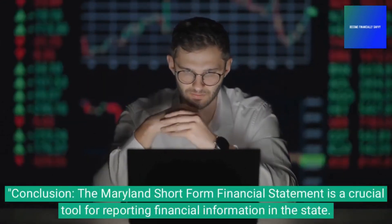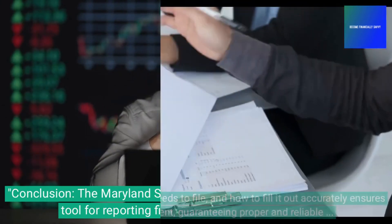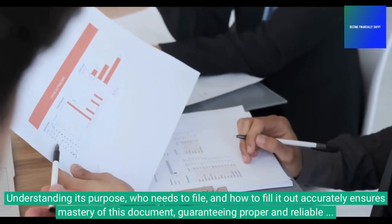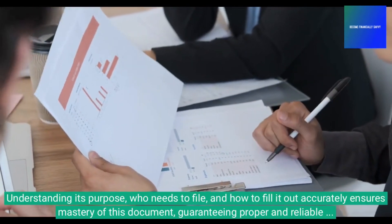Conclusion: the Maryland Short-Form Financial Statement is a crucial tool for reporting financial information in the state. Understanding its purpose, who needs to file, and how to fill it out accurately ensures mastery of this document, guaranteeing proper and reliable financial reporting.